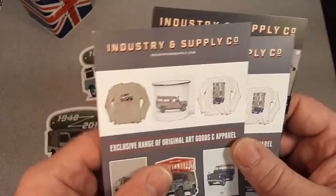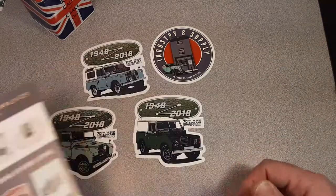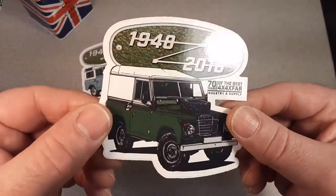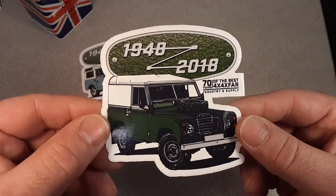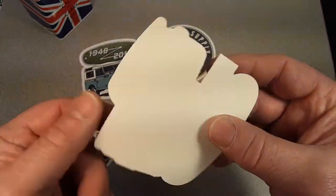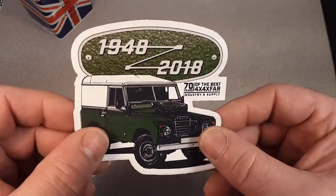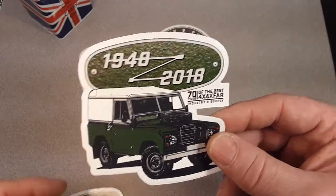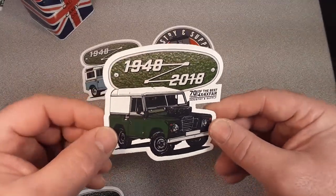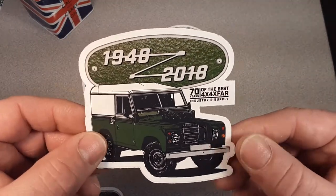A while back, almost a year now, I got a hold of Neil and asked him to send me some stuff and he did. He's been in the industry for quite a while. About a year ago he opened up a brick and mortar store and is doing well. Of course right now during the quarantine, COVID-19 things are a little bit slow, I'm sure.